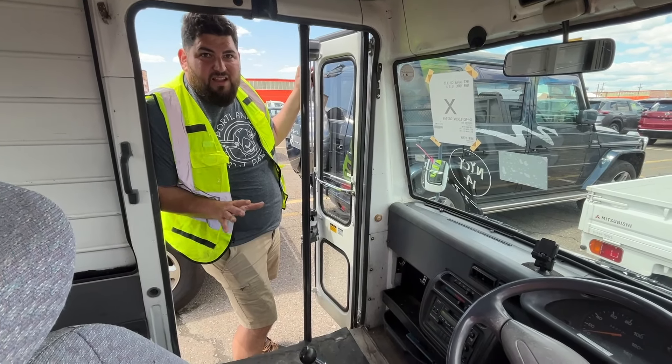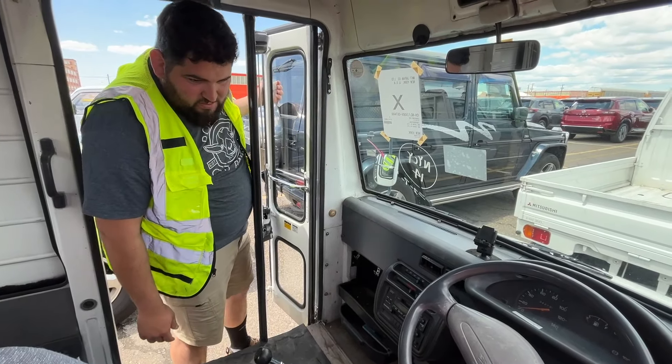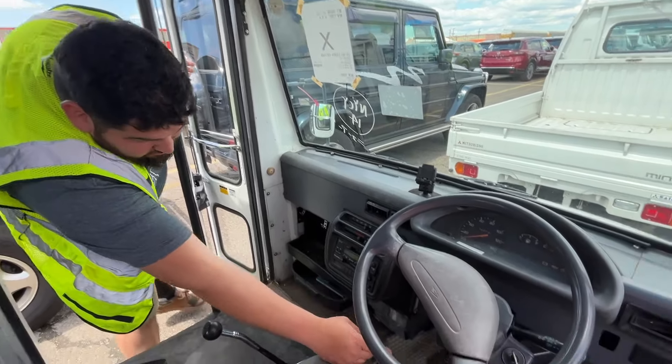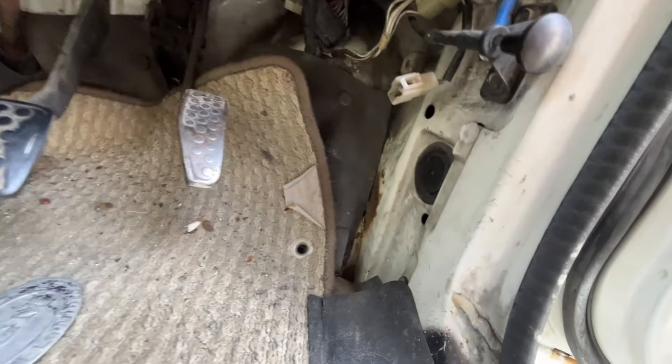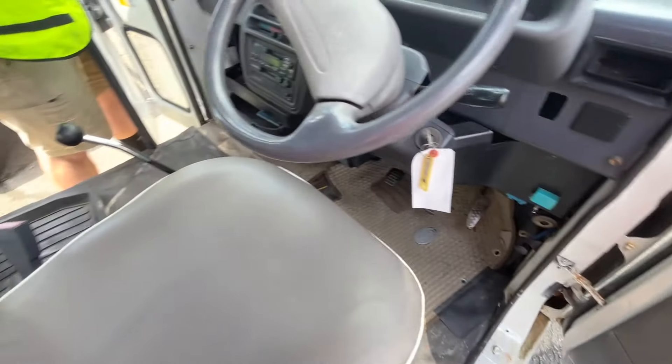This is what everybody's afraid of when they buy a mirror — but none of our mirrors are like this. No offense to Russell or anything. This is what rusty mirrors look like — it's cool that it's like fully stocked or something, but yeah.